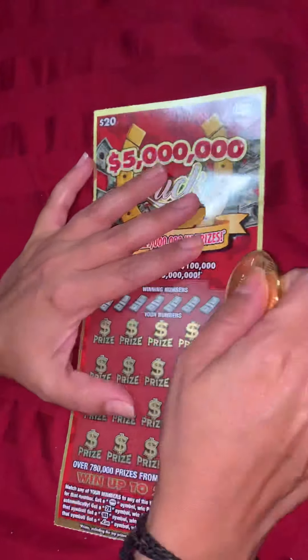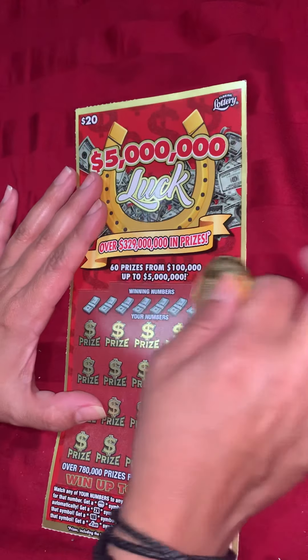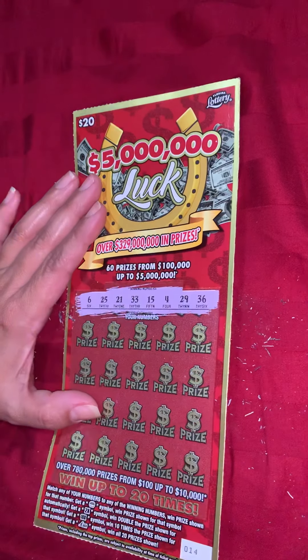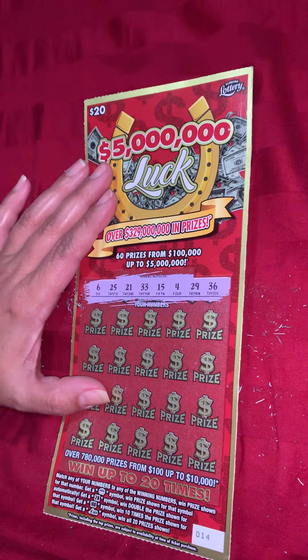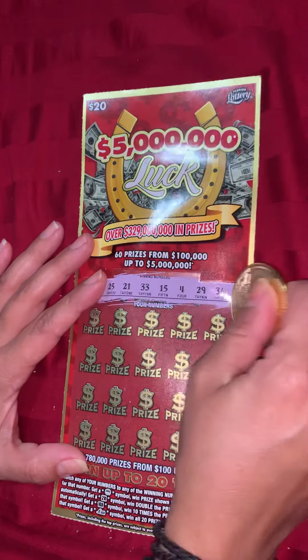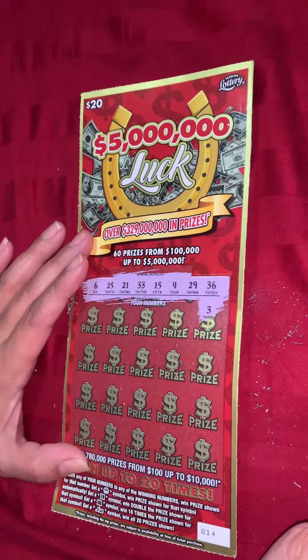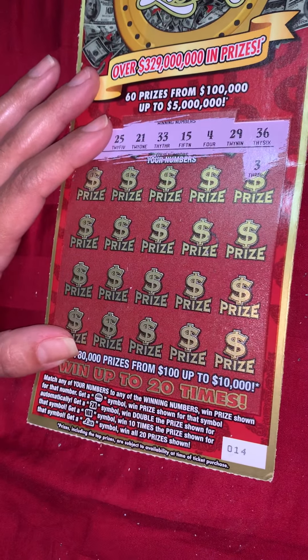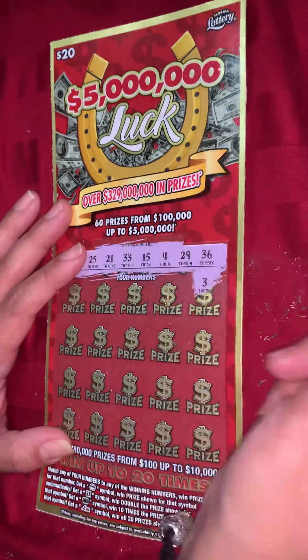All right, let's do this big one now. We've got 6, 25, 21, 33, 15, 4, 29, and 36. We are looking for a matching number, pot of gold, 2-time multiplier, 10-time multiplier, and luck to win all prizes. That would be nice.